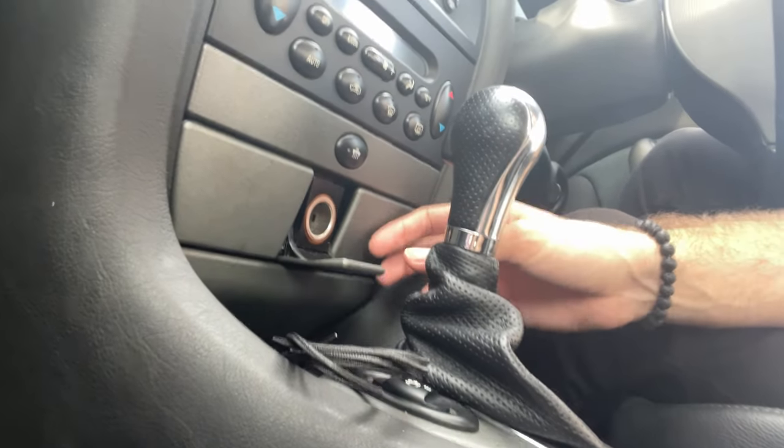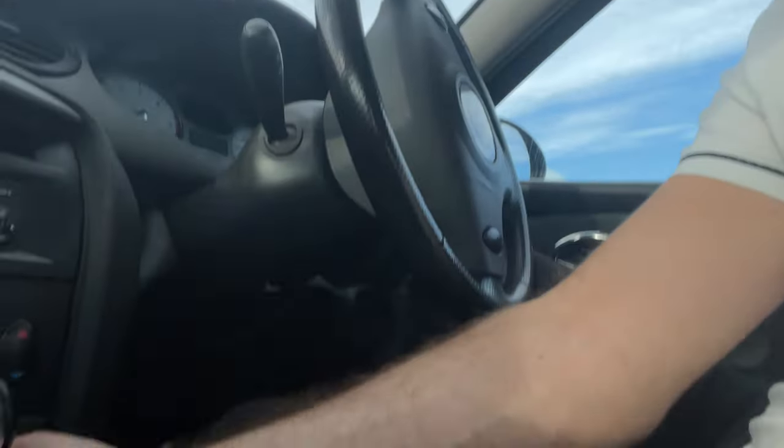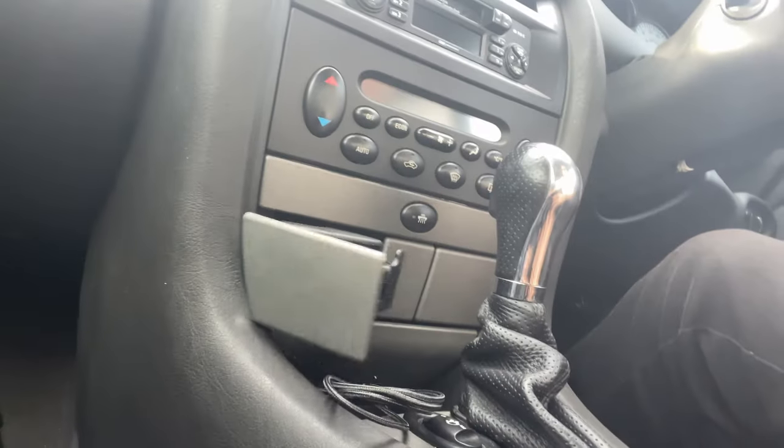I've got Bluetooth connectivity there — I bought a Bluetooth device to play my own music. You might have noticed: this comes with a cassette player, which is a bit of a surprise since it's a 2005 — you'd think it's a bit late to put a cassette player in. Do I have a cassette to put in? No. Fortunately, there is a cigarette lighter where I can just about fit in an FM transmitter. It's not too difficult to get in and out.